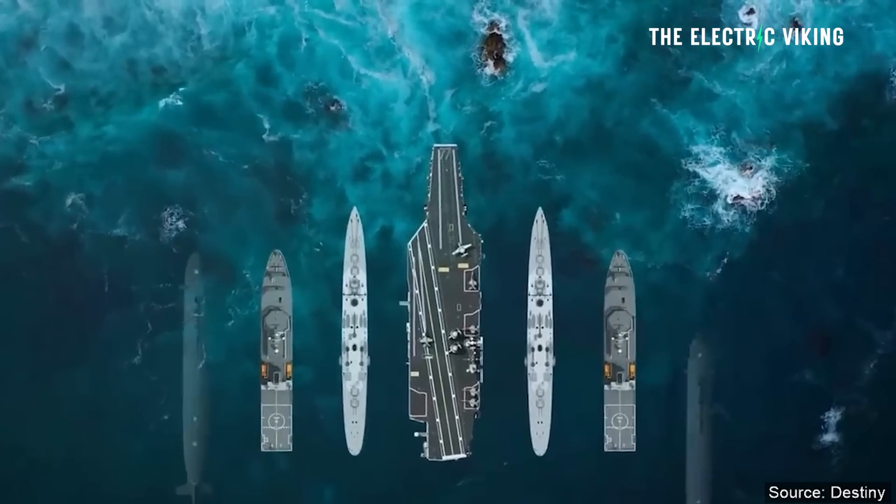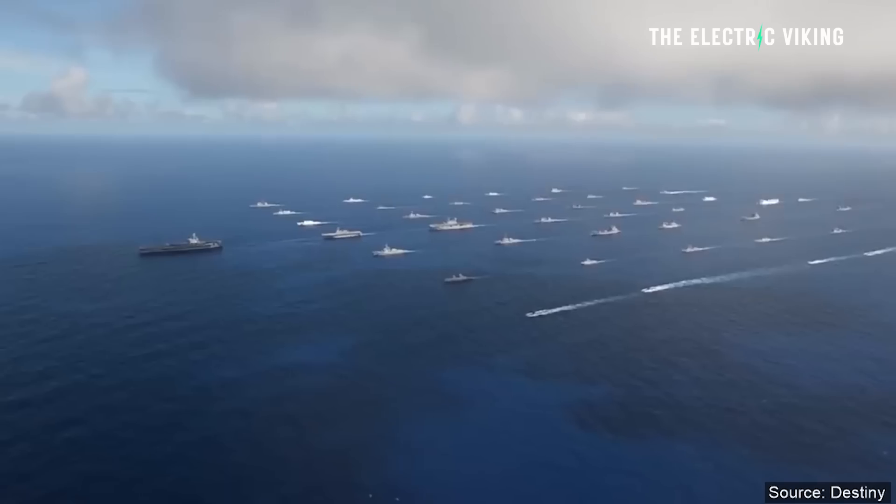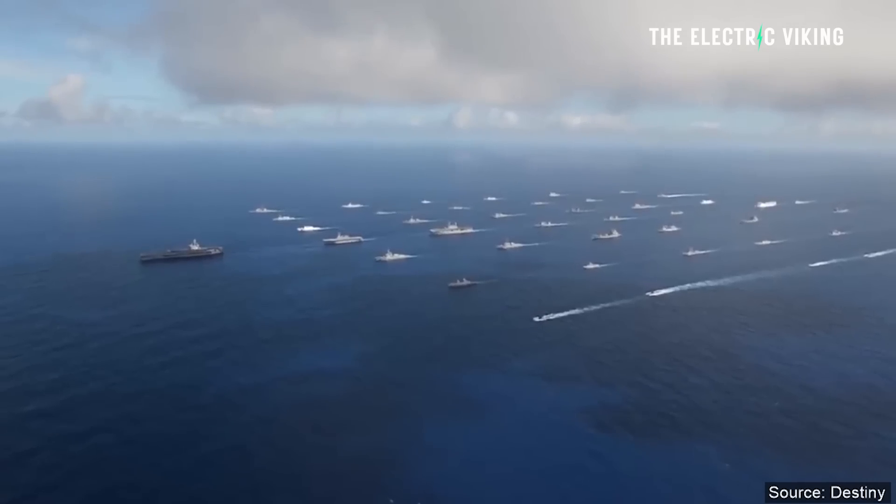The Danar systems will also power electric vertical takeoff and landing aircraft used by the army for reconnaissance, transportation, and logistics.